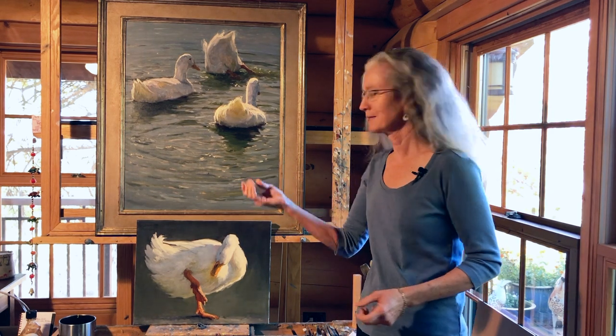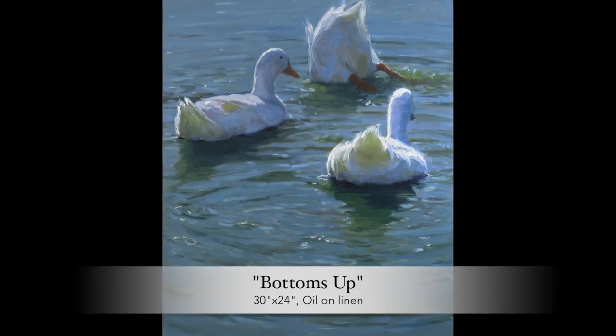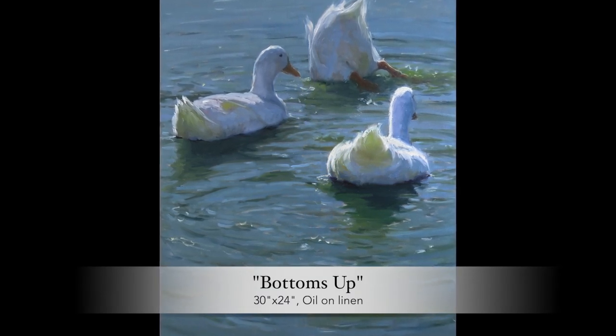It's fresh off the easel — in fact, I think it still might be a little bit wet. I just painted it last week. It's 30 by 24 inches, and it's oil on linen.